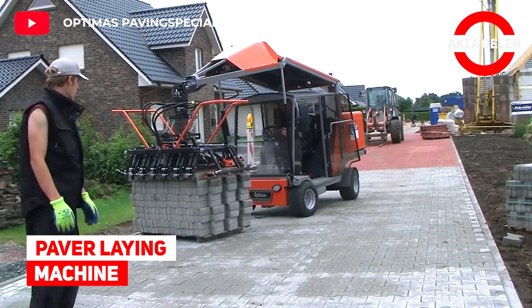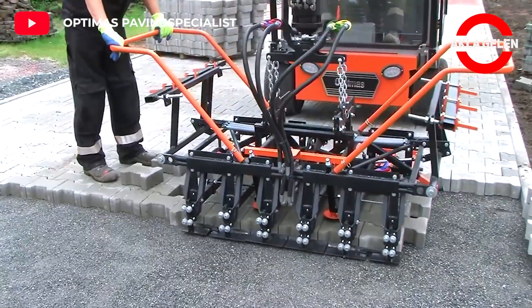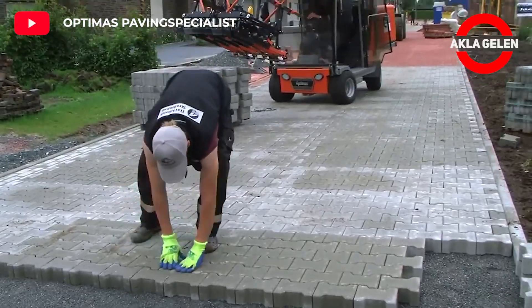Paver laying machine. This paver laying machine is extremely fast and lays pavers easily and cleanly in a short time.